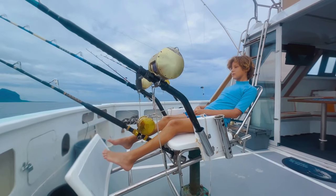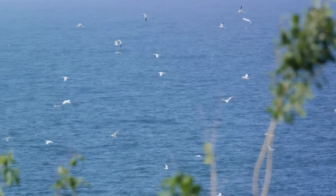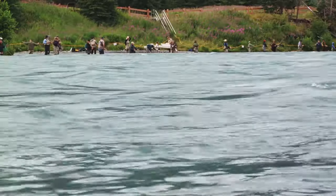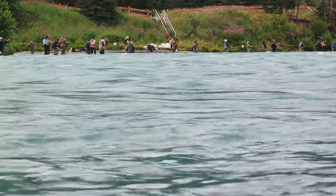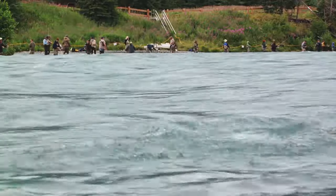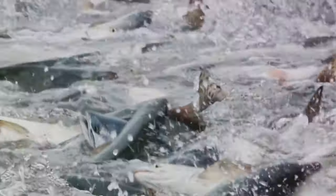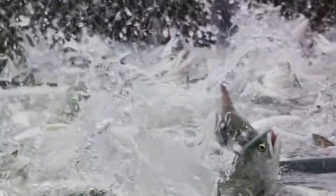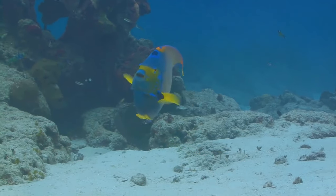Fast-moving fish are no match for the marlin's velocity. It even targets birds resting or feeding on the water's surface, a testament to its speed and agility. With a sudden burst of speed, the marlin can launch itself out of the water, snatching an unsuspecting bird in a display of raw power and precision. The black marlin uses its velocity to outrun and ambush its prey, striking with precision, targeting fast-moving fish and even birds on the water's surface.